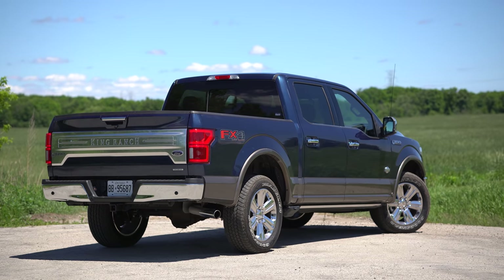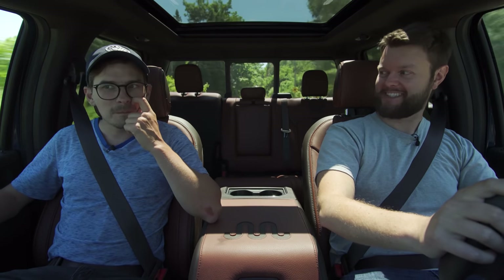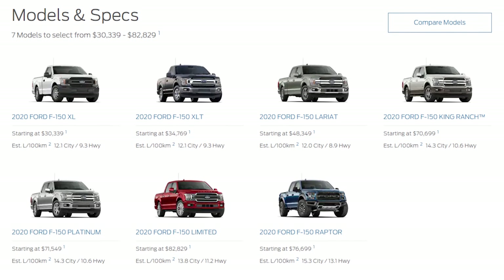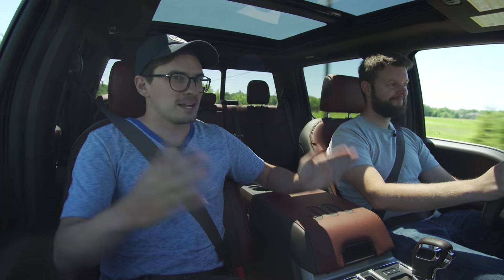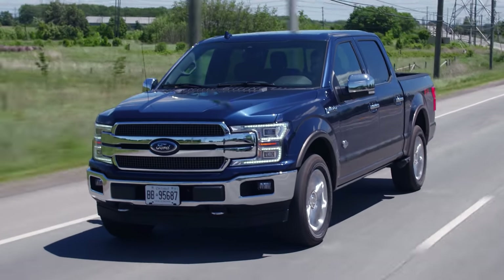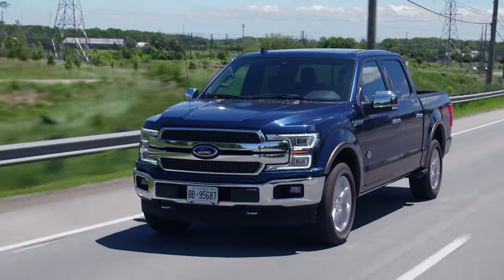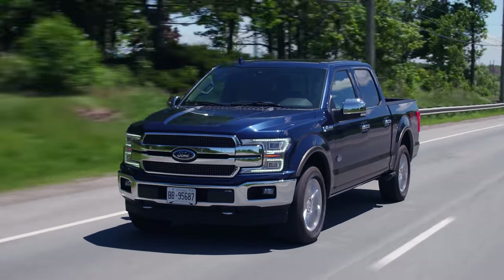Did you know this is not the top trim of the F-150? There are actually three trims above this: the Platinum, the Raptor, and the Limited — which is actually the most expensive. In the Limited, that's where you get the actual Raptor engine with the same horsepower and torque. And the funny part is the EcoBoost gets pretty much the same fuel economy as the five-liter V8, but this can tow more — when properly equipped, it can tow over 13,000 pounds, which is very good.